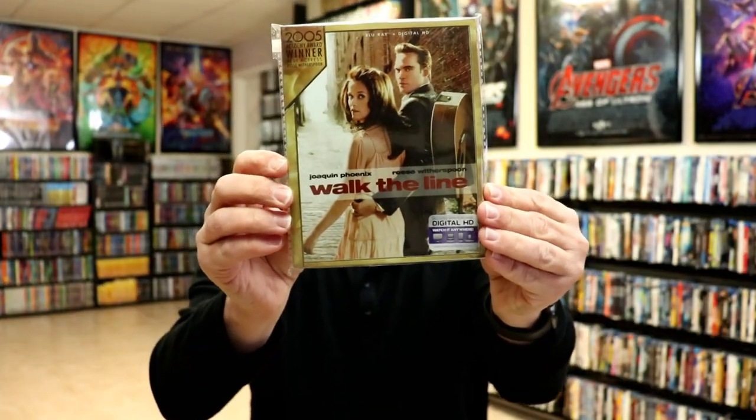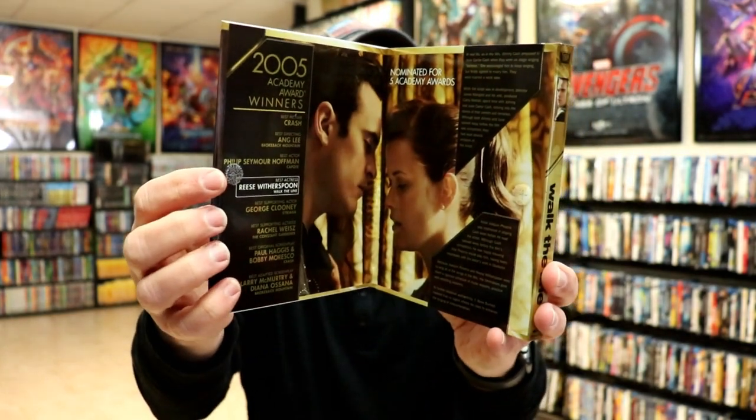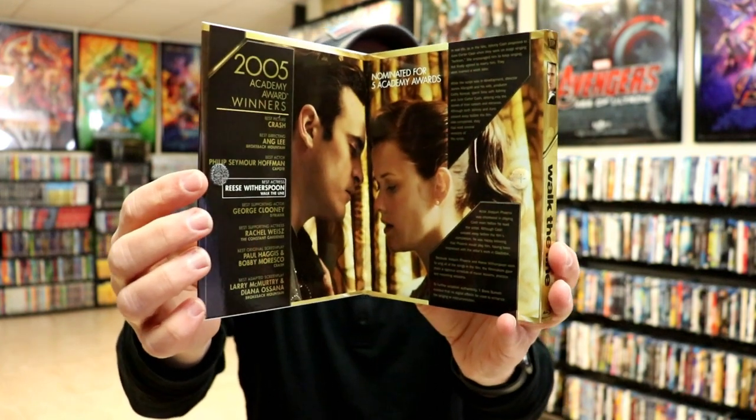And Walk the Line. So those are the 20th Century Fox releases for their Academy Award slips. I really do like these — they do have a gatefold as well. Let me take one out of the packaging. I really like these because of the uniformity of them and they just look really nice. When you open it up, the gatefold gives you information about the year and the Academy Award details.